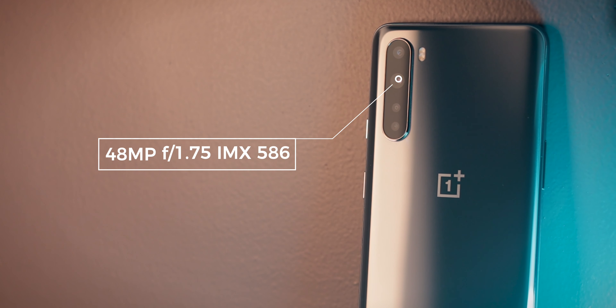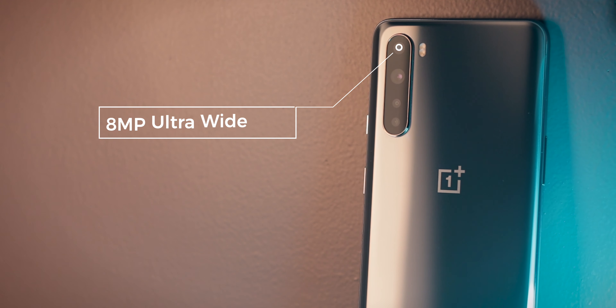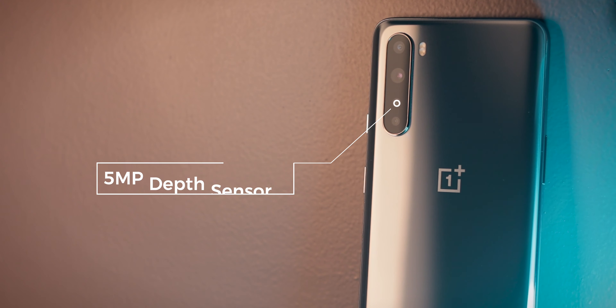Now let's talk about the cameras. On the rear side there's a quad camera setup: a 48-megapixel primary camera with the Sony IMX586, an 8-megapixel ultra-wide angle camera, a 2-megapixel macro camera which no one asked for, and a 5-megapixel depth sensor which again no one asked for. So apart from the main and ultra-wide cameras, the remaining two are just there so OnePlus can claim a quad camera setup. We'll reserve that rant for the full camera review.